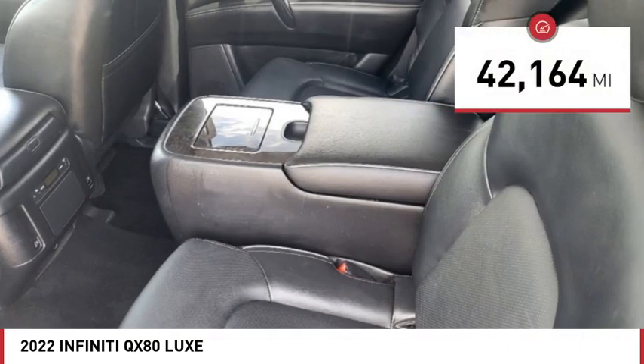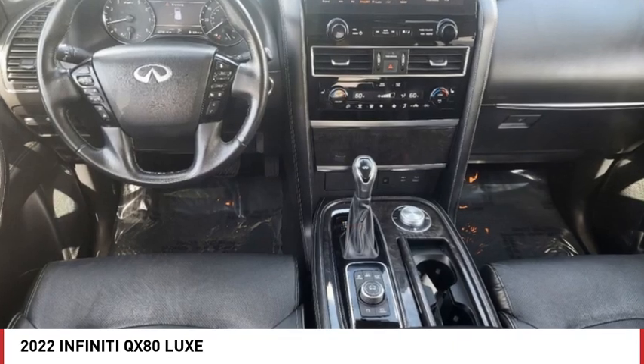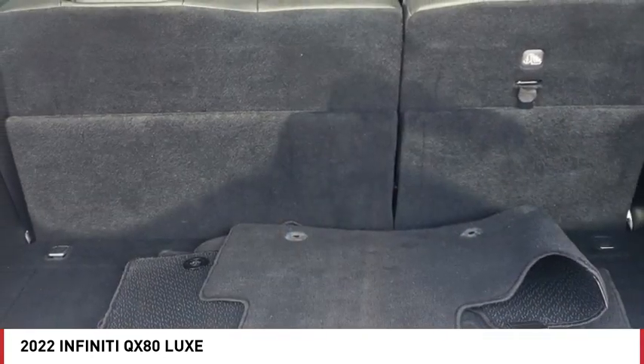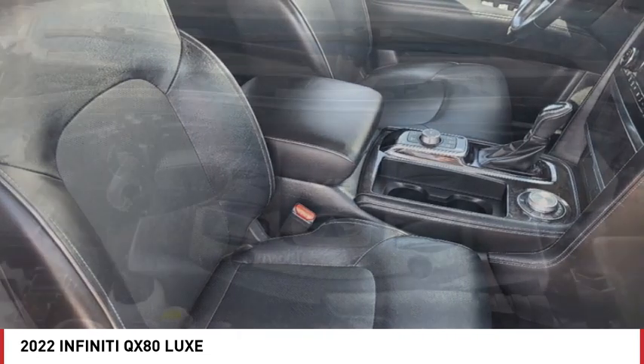This vehicle has less than 45,000 miles. Here are some of this vehicle's great options: rain-sensing wipers, four-wheel drive, blind spot monitor, tow hitch, heated mirrors, aluminum wheels, rear spoiler, remote engine start, power lift gate, and brake assist.